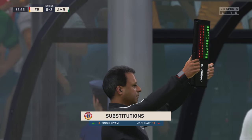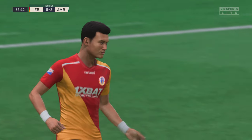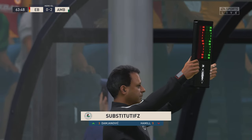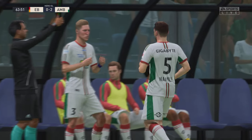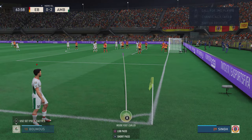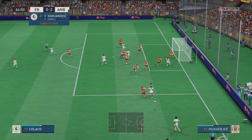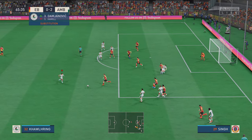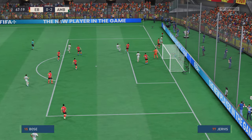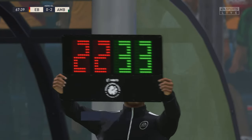So deciding to make a personnel change at this juncture. Who can he pick out? Good pressure high up the pitch — opportunity, no way through. Substitution then — let's see how it affects the match.